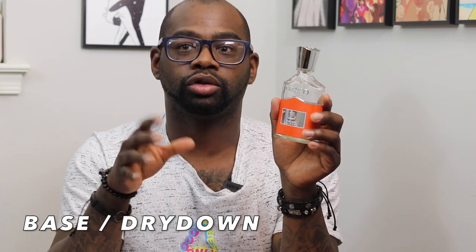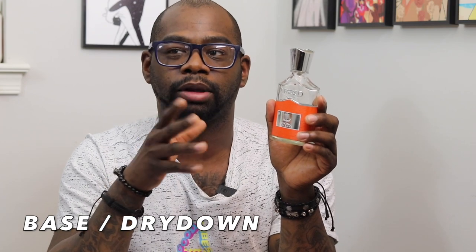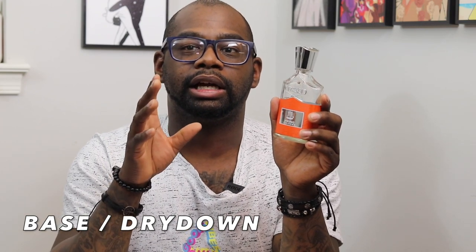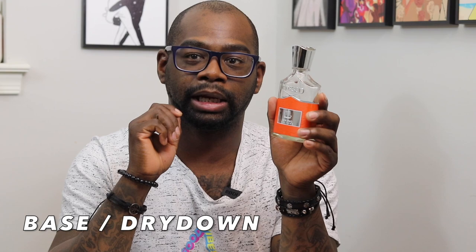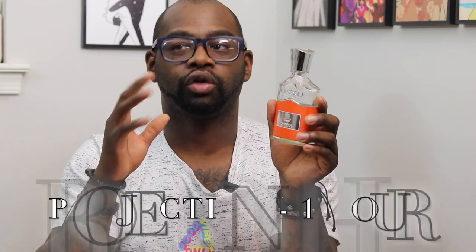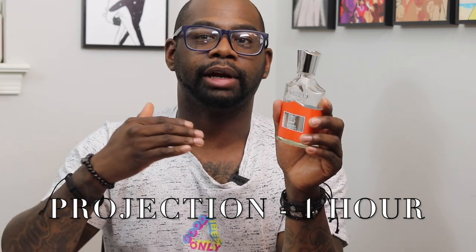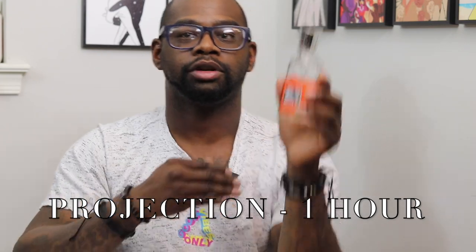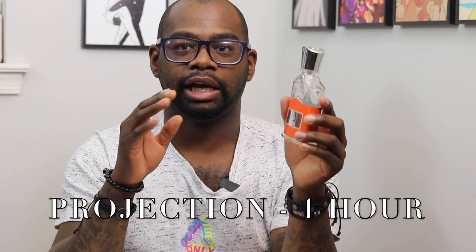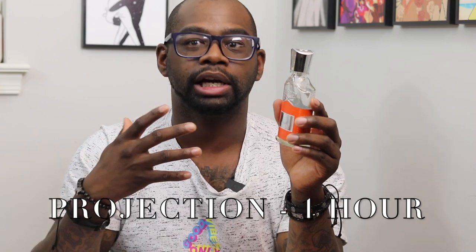Performance — it's a little weak in my personal opinion. When you get a bottle yourself or a sample, let me know how you feel in the comments below. Projection: for me personally, I'm getting about an hour of projection. It's moderate — about half an arm's length. It doesn't project very loudly, but for the first hour you will get noticed. I did about five sprays on the first day I wore it, and that first hour you do get a nice waft of the fragrance.